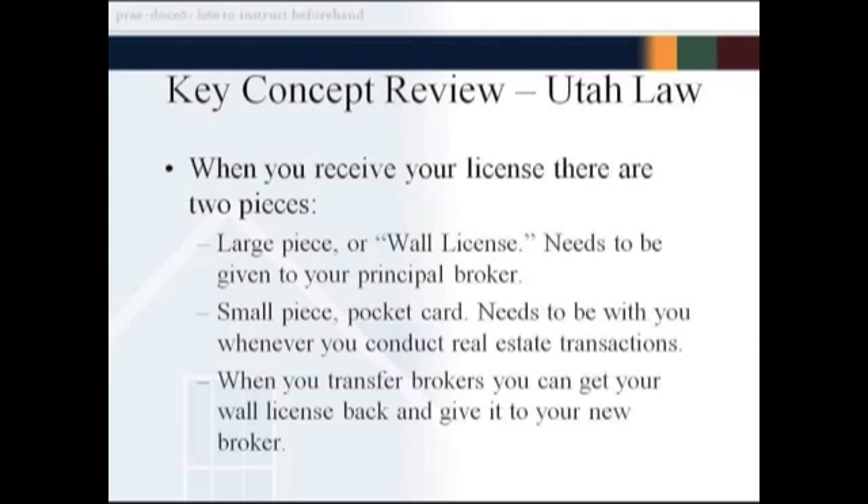When you transfer from one broker to another, you have the right to get that wall license back so you can give it to your new broker. A lot of this is done electronically now — you can change your affiliation with a physical card or request it online, with brokers emailing back and forth with the division. But you still need to get that wall license and give it to your new broker.